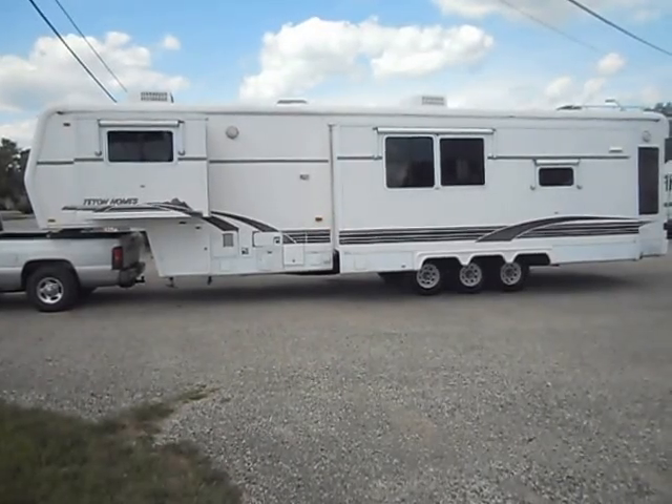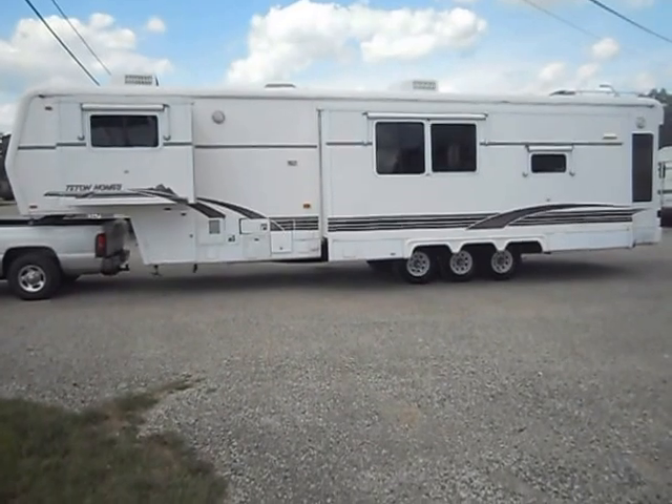Welcome to 4Zs RVs. Today what we have for sale is a 1998 40-foot Teton Grand.